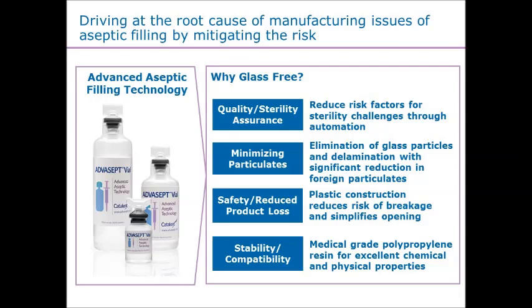We're able to provide a plastic container — we leveraged polypropylene in this instance — which has very good chemical compatibility as well as a more inert surface for interaction with biologics. These are some of the root causes of why and how the technology is really driving to provide a lower-risk approach to aseptic filling of materials.